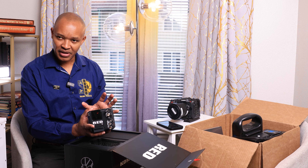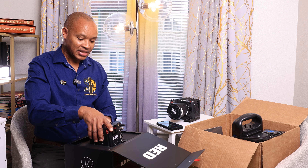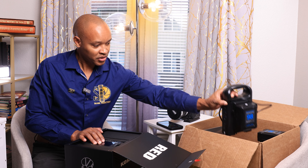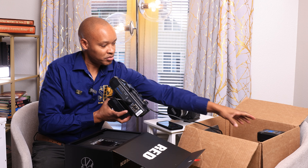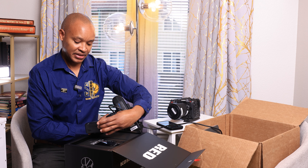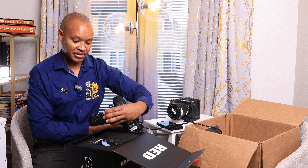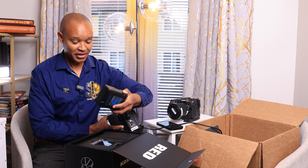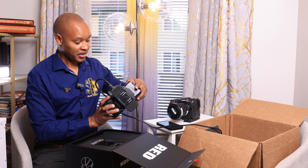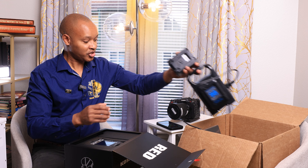I did get some accessories with this camera. First are the batteries — I got two IndiePRO 98Wh V-mount batteries. They can last a long time and came with a charger.